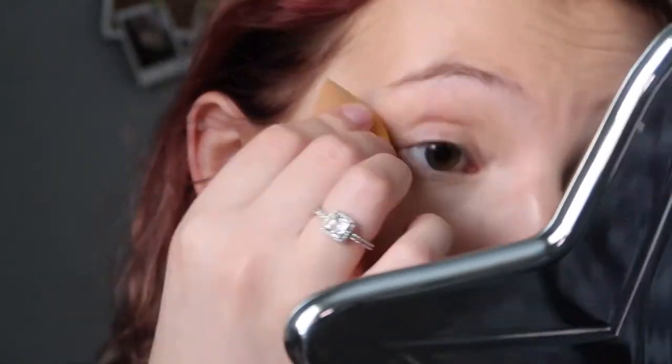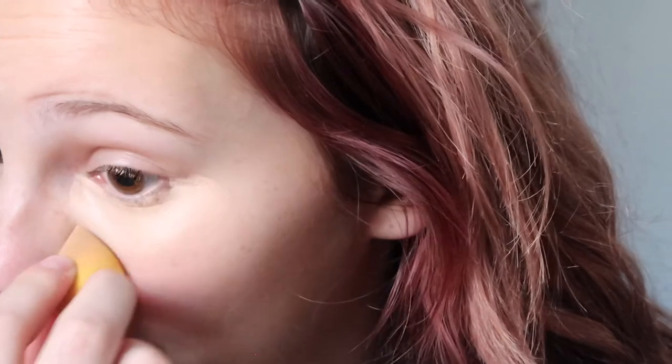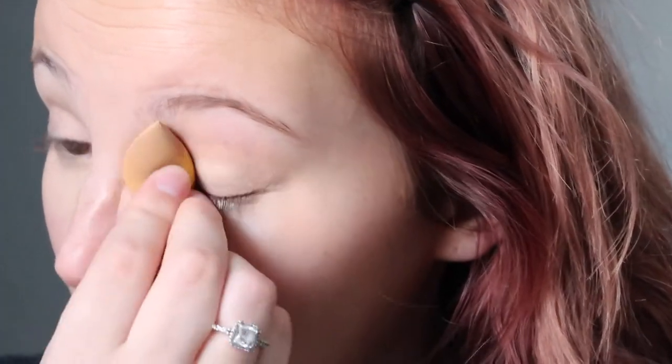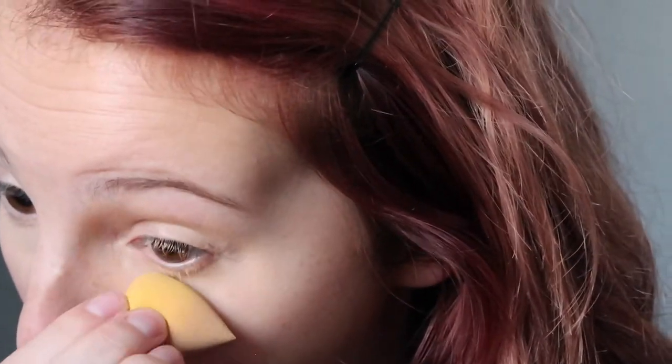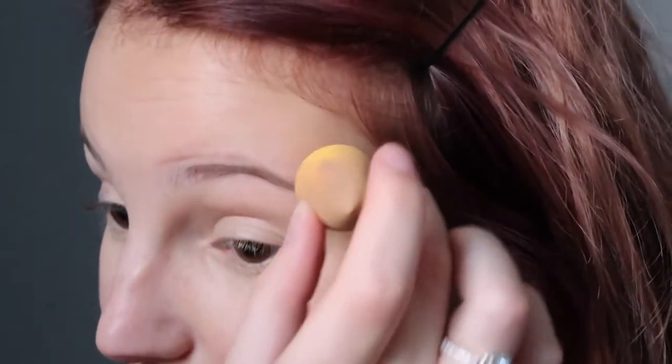Okay, we're really up close now and I'm just going to take this beauty blender and blend out the concealer. If you guys have any video suggestions for me I will gladly accept them — leave them down below in the comments. I'm always open to new suggestions because I want to know what you guys want to see. Okay, so that is the concealer and now I'm going to bake.